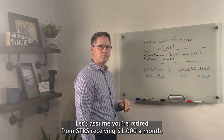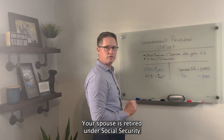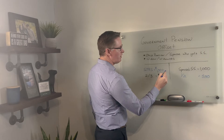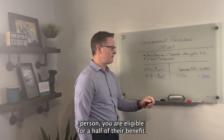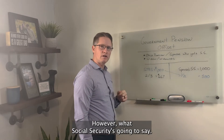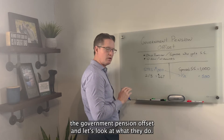Let's assume you're retired from STRS receiving $1,000 a month. Your spouse is retired under Social Security and also receiving $1,000 a month. Being married to that person, you are eligible for half of their benefit — in this case, $500. However, what Social Security is going to say is: wait a second, we may need to apply the Government Pension Offset. Let's look at what they do.